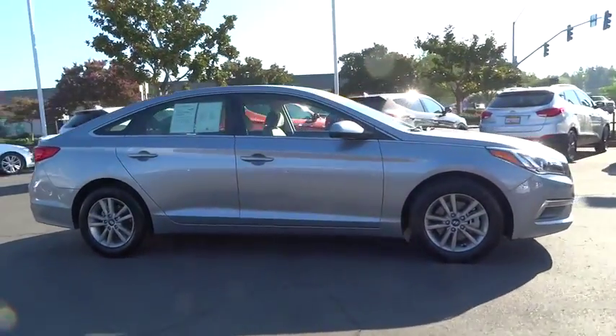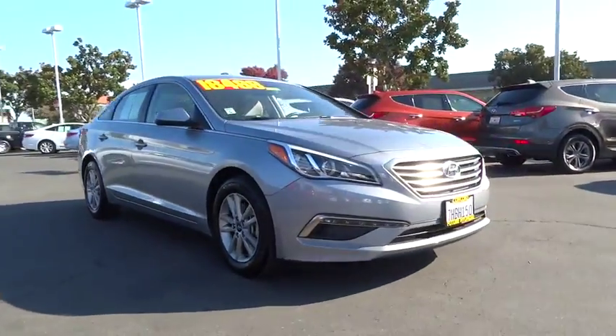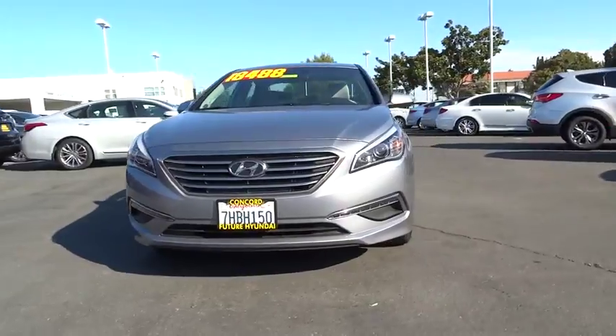This vehicle has less than 30,000 miles. Here are some of this vehicle's great options. Bluetooth. Come see the car for yourself.